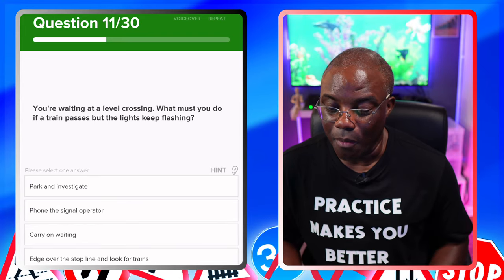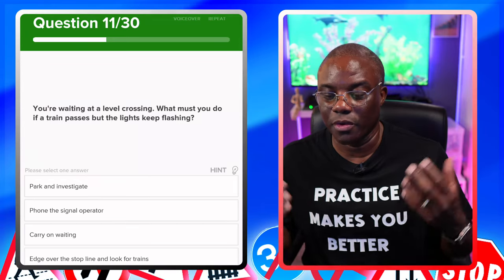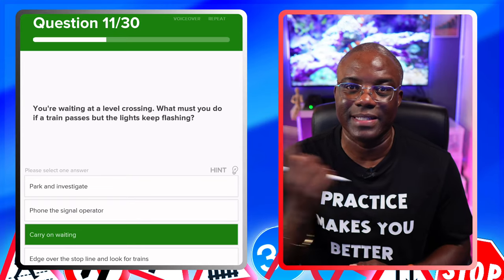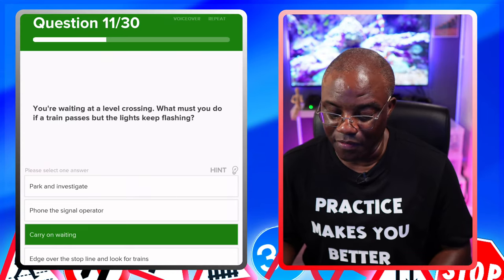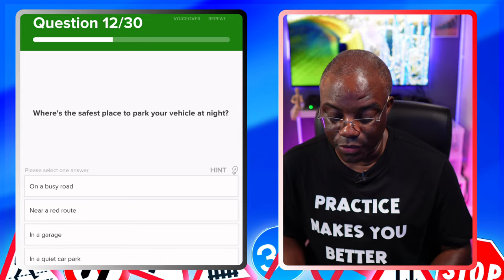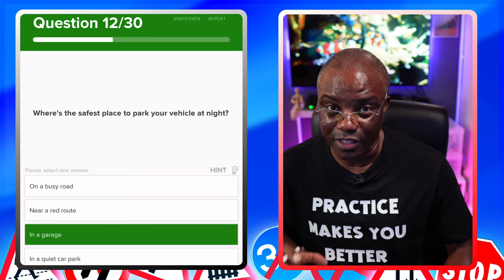You're waiting at a level crossing. What must you do if a train passes but the lights keep flashing? The key word is 'must' — it's almost like law. Options: park and investigate — no. Phone the signal operator — no. Carry on waiting — that's the safest option. Trains normally go in pairs, so if one passes from right to left, another is coming from left to right. Just keep waiting, be patient. Edge over the stop line and look for trains — no. What's the safest place to park your vehicle at night? In a garage — yes, it's locked up. On a busy road — no. Near a red route — no. In a quiet car park — that's what a thief wants; you won't be disturbed. The safest place is in a garage.